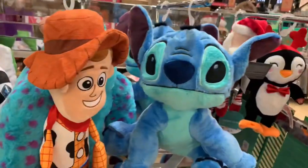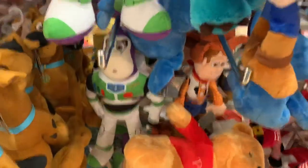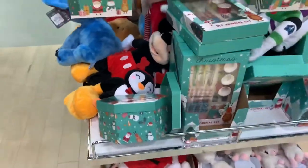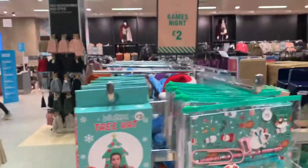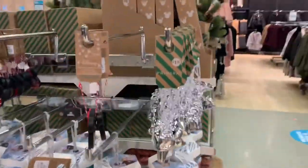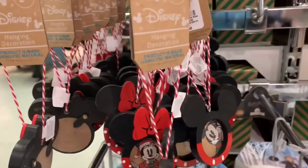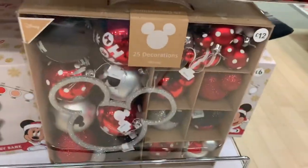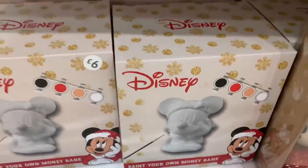He's got Buzz - no, Woody. These are cute, £2.50. All these Mickey baubles - it's a nice set there. I really quite like the paint your own lolly box.